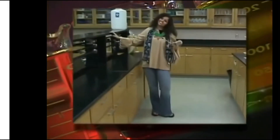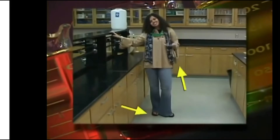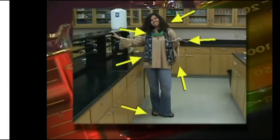Here we have a student coming to lab. Notice her baggy sleeves, her open-toed shoes, her stylish scarf, wild hair, dangly jewels, and goggles posing as neck protection.